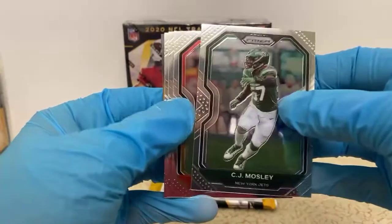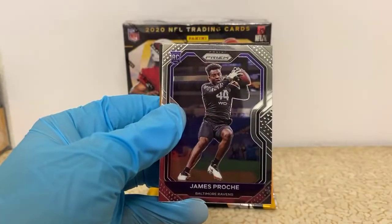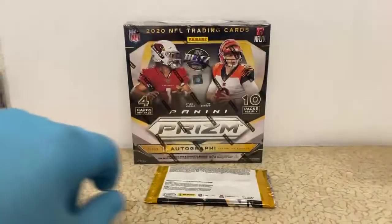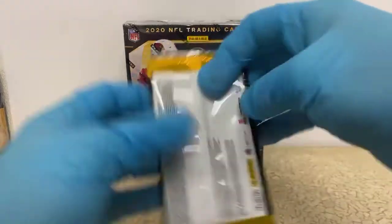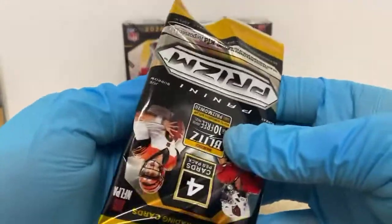These packs don't work as well as Mosaic so I have to put a little pressure on them, but I'll do better now. I think you spotted that one before I ever flipped it over. CJ Mosley, Sammy Watkins, Davante Adams, and a James Proche rookie for the Ravens. I started noticing that a little bit ago — I think I was showing that back card.